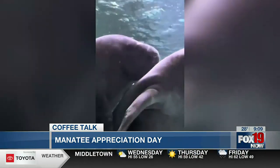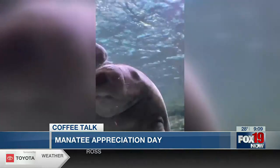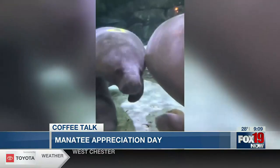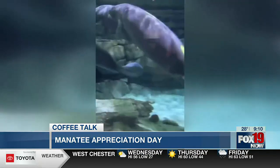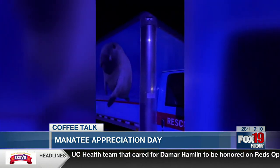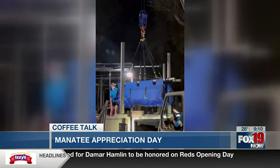A fun fact: earlier explorers and sailors thought manatees were mermaids. The Cincinnati Zoo is one of only two U.S. zoos outside of Florida that participate in the U.S. Fish and Wildlife Service's Manatee Rescue and Rehabilitation Partnership. Since 1999, the zoo has rehabilitated 19 manatees.